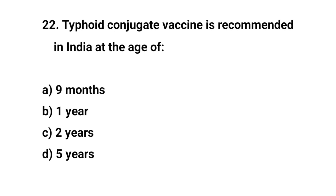Question number twenty-two. The right answer is B: one year.